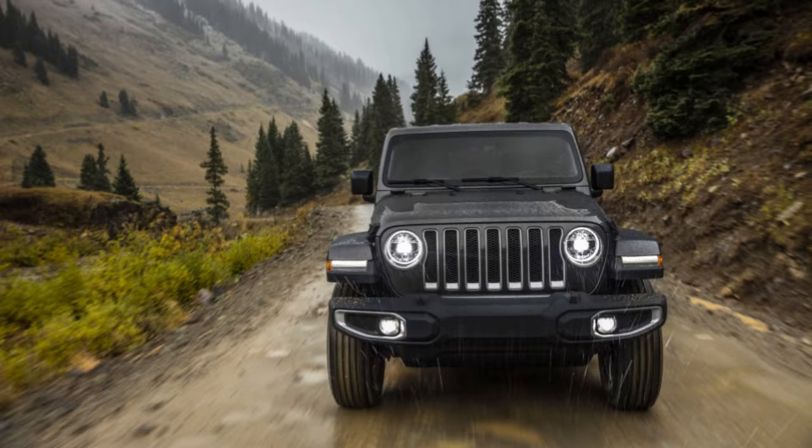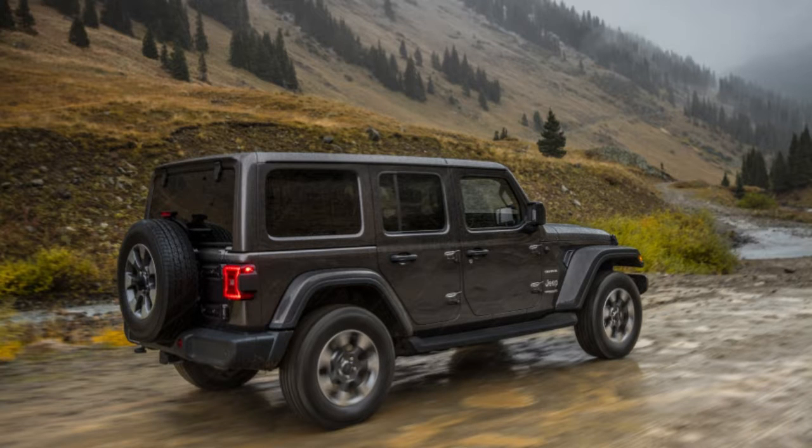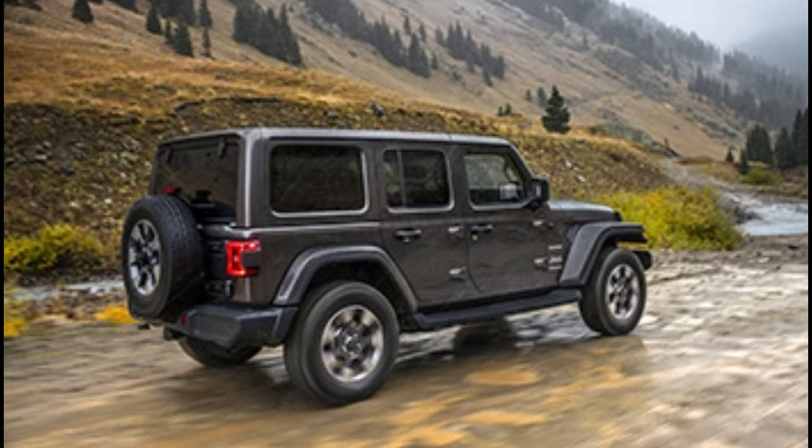Vents in the front fenders reduce under-hood pressure and keep the hood from writhing about at speed, as it did on Wrangler models in the past. So particular are Wrangler customers that Jeep's decision to move the turn signals ignited a thousand threads on internet forums worldwide.